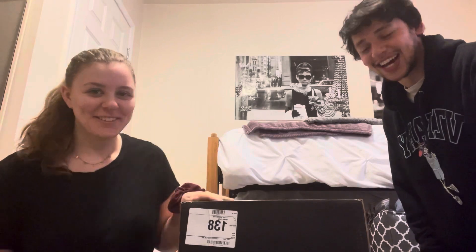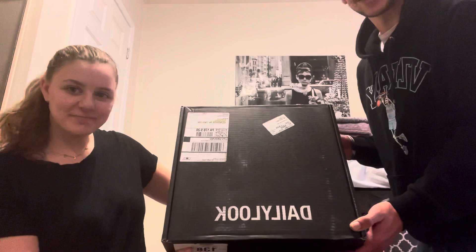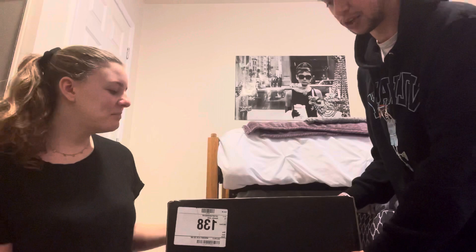Hi, this is our unboxing video — we got it from DailyLook. As you can see, it's big, a black cardboard box. It looks packaged nicely, it's a little heavy. Excited to see what's inside.